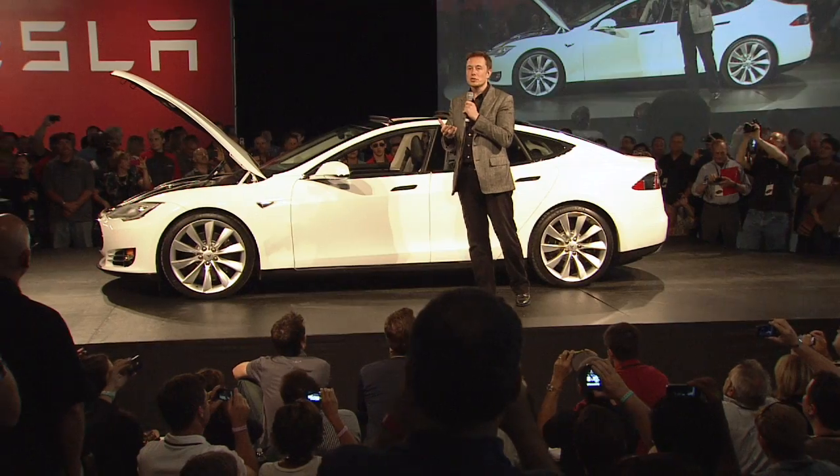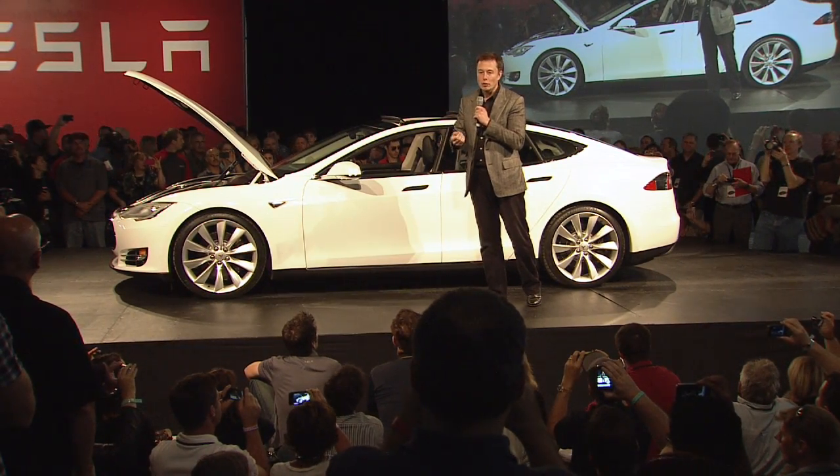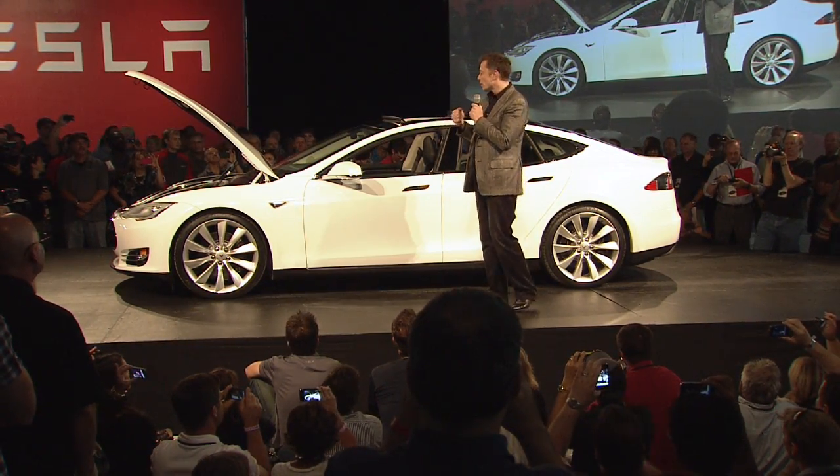Our goal here with the Model S was to create not the best electric car, but actually the best car of any kind. And if you think about what are the ways in which you can evaluate a car — what makes a car good or great?